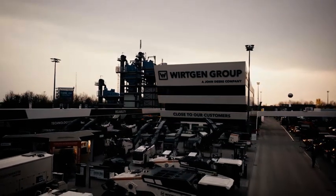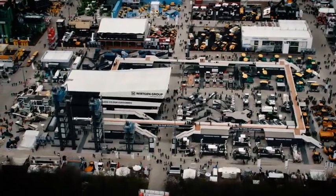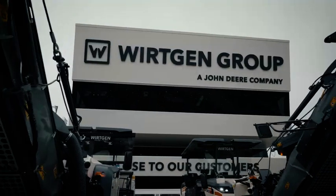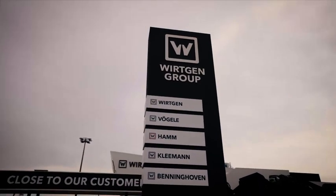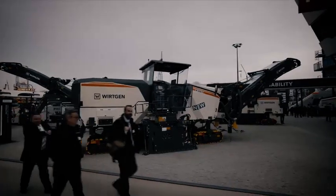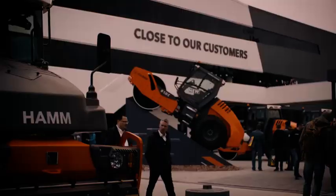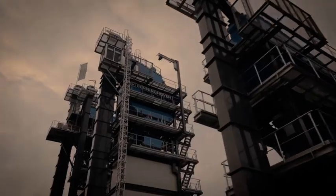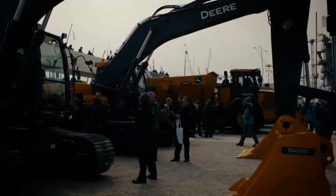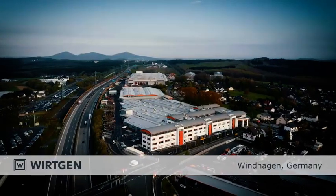The Wirtgen Group is a group of companies active in the global construction machinery industry and is a strong part of John Deere. We owe our strength to the traditional product brands Wirtgen, Vogele, Hamm, Kleemann, and Benninghoven. As the technology leader, we offer our customers machines for road construction and rehabilitation, systems for mining and processing raw and recycled materials, and for asphalt production.